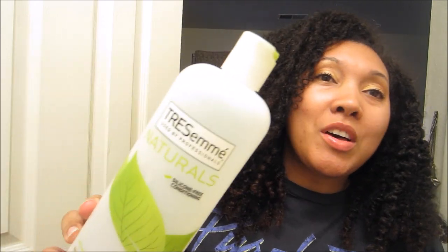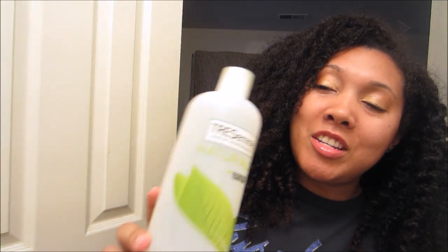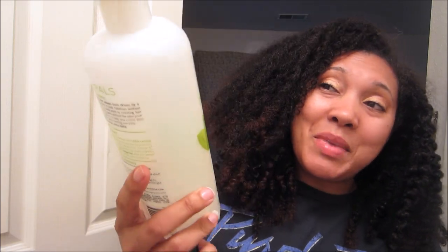Another discontinued product — I think this is the last of it I have as well. This video is just a mix of old favorites and random stuff I've been meaning to use up. This one is the Tresemmé Naturals OG conditioner, silicone-free. Most of you already know about this — it's a great silicone-free option for detangling. It also works wonderfully as a pre-poo with lots of slip and really good moisture. I'm pretty sure this is my last bottle, so I'll miss both of these so much.